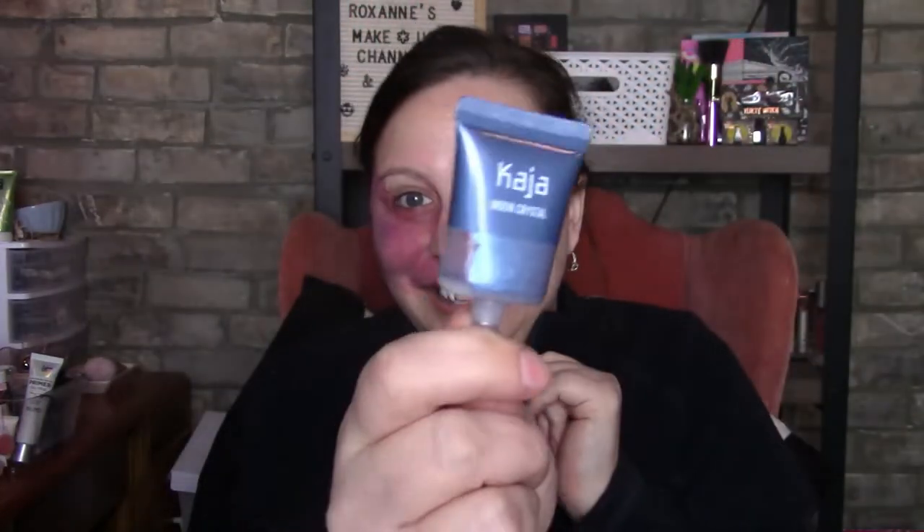Hi guys, welcome back to my channel. I'm Roxanne and we are going to do some makeup looks. I had this sent to me and I thought I'd just show you guys and maybe do a look with that and go from there.